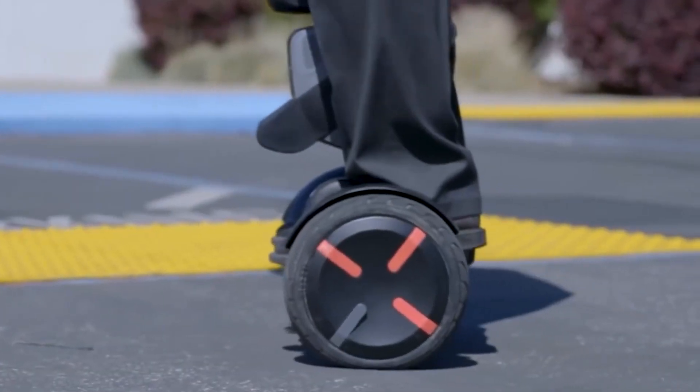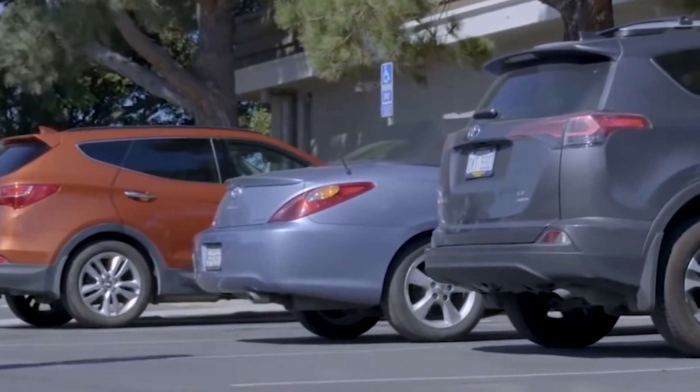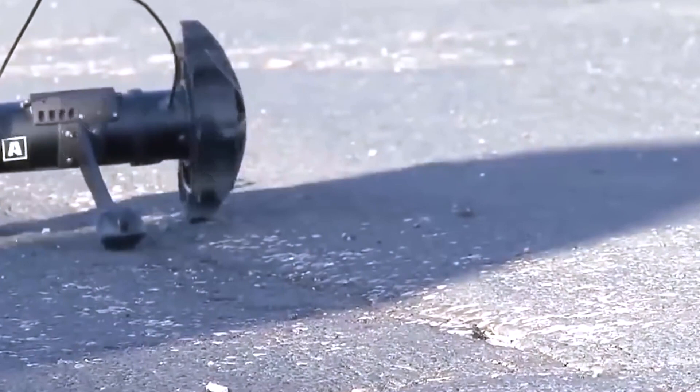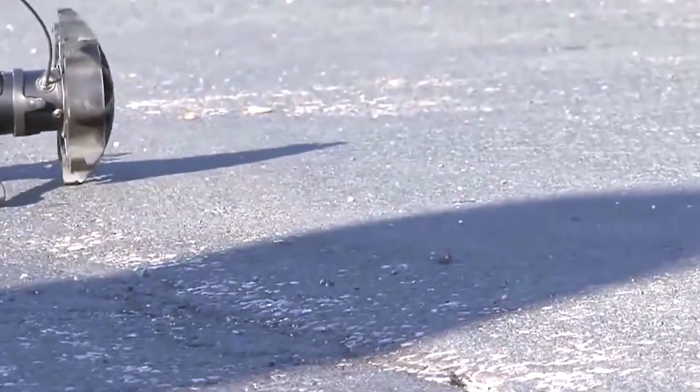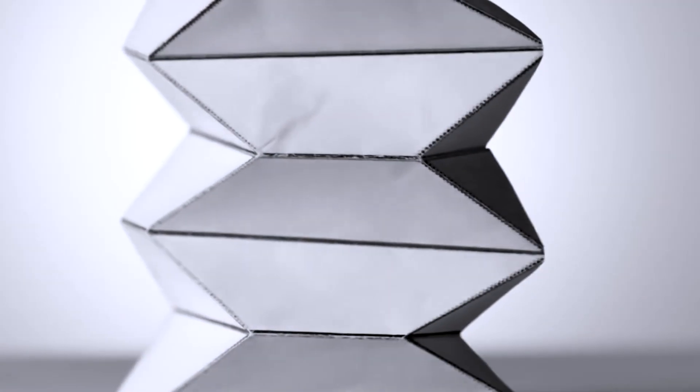And there you have it, ladies and gentlemen. We've uncovered seven remarkable police gadgets that are reshaping the landscape of law enforcement. These innovations transcend the ordinary, ushering in a new era of policing that's marked by cutting-edge technology and unwavering commitment to public safety.